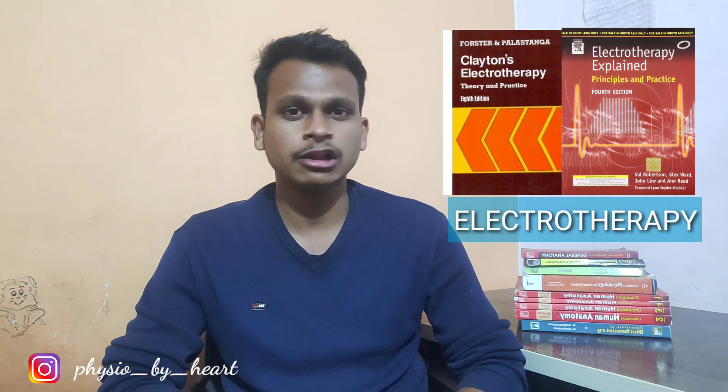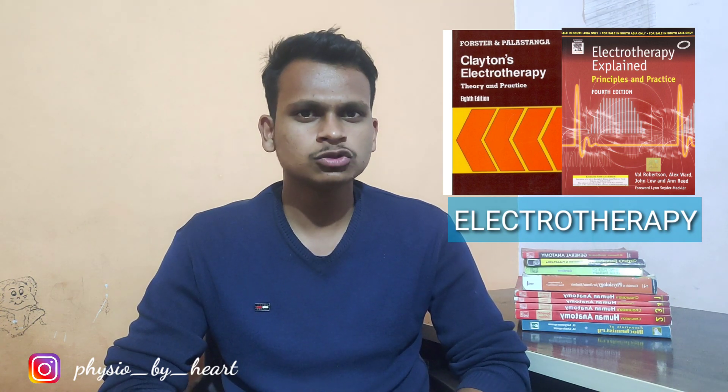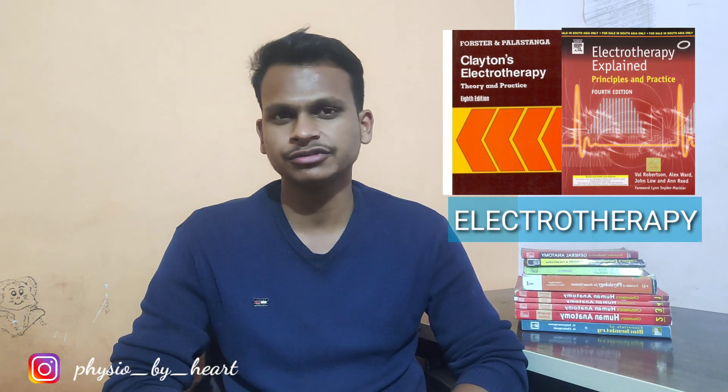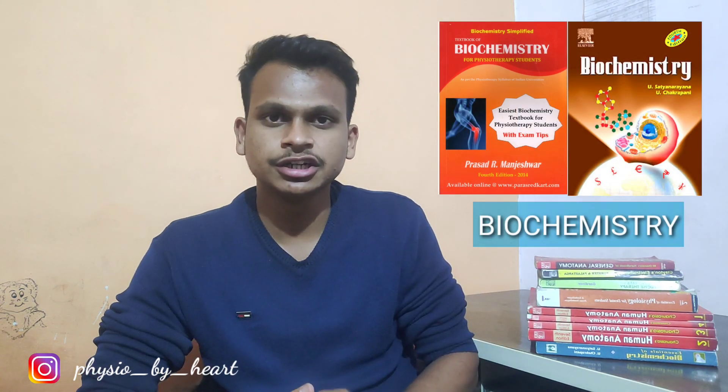Coming to the fundamentals of electrotherapy, lots of books are available for this subject. The books I referred in my first year were Clayton's Electrotherapy and Electrotherapy Explained by Low and Reed. I think these two books are sufficient for first year, though you can refer other books as well.